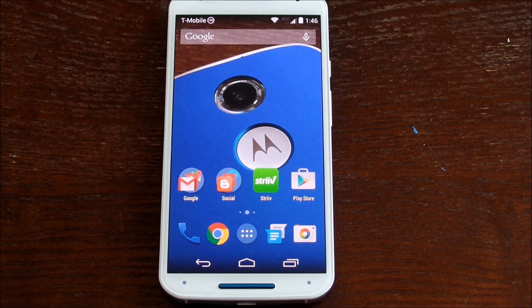Hey guys, welcome back to another video. Is there anyone out there still using a Moto X on KitKat?